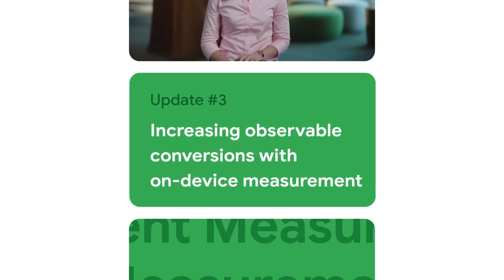If your business has an app, you're going to love this next update. As access to personal identifiers like device IDs degrades, accurate measurements will continue to become more complex. To help solve this, last year we introduced on-device conversion measurement for your iOS app campaigns. For apps with email-based sign-in, this privacy-preserving solution uses consented first-party email data to increase the observable conversions available for campaign optimization.